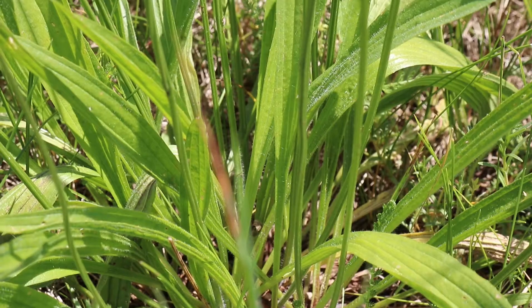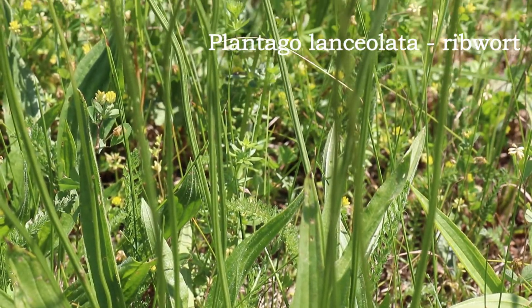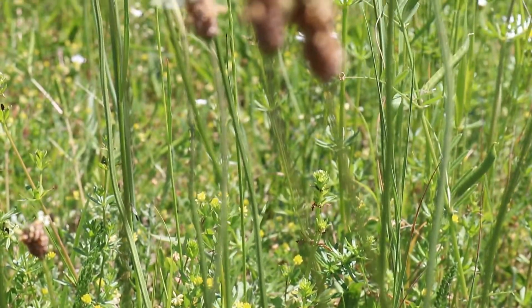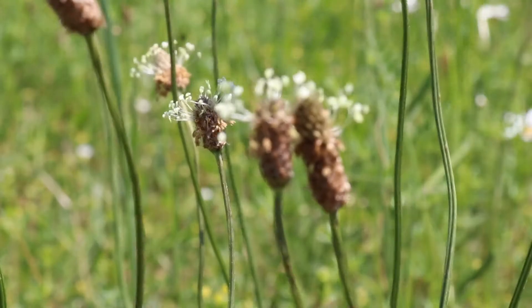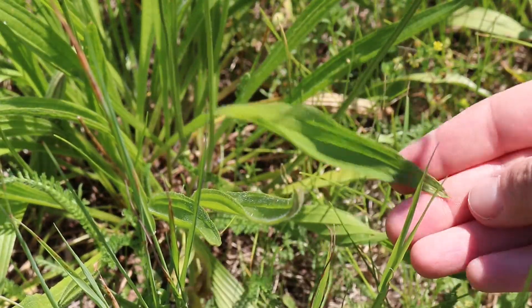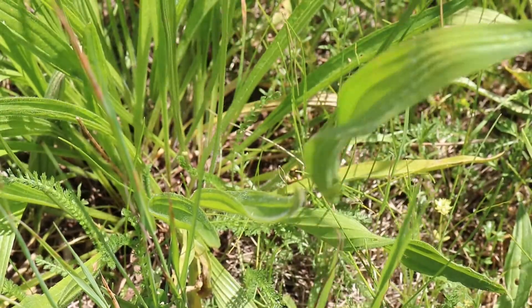Not only pretty blossoms are catching my eye, but also medicinal plants like ripwort. This plant looks unimpressive but has great healing powers. Its powers have been known since the stone age, and people have been using it against colds or insect bites.